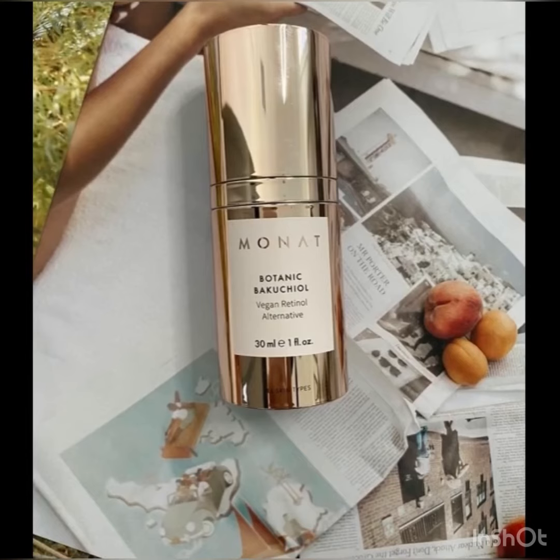Use daily as a nighttime application. Pump onto your fingertips and spread evenly. Gently massage onto cleansed skin using circular motions, and allow it to fully absorb before applying your MONAT moisturizer.